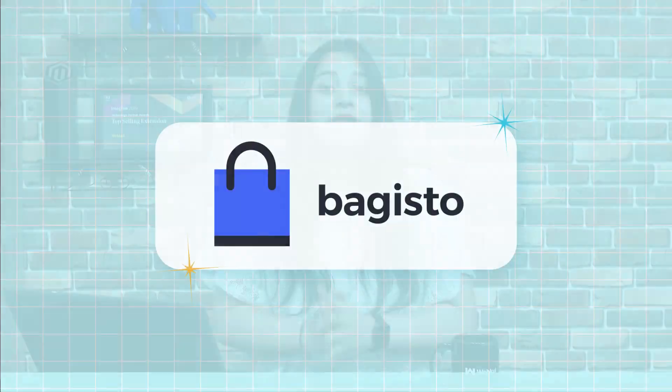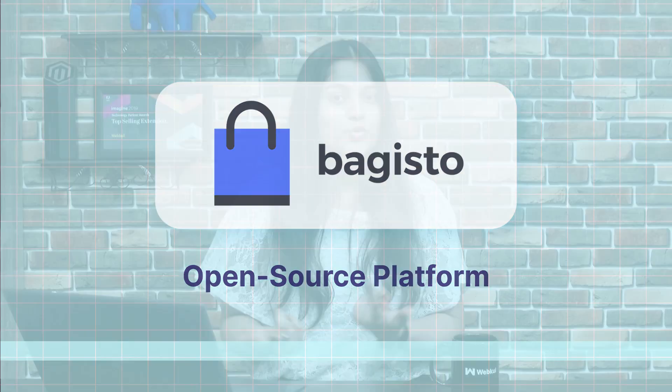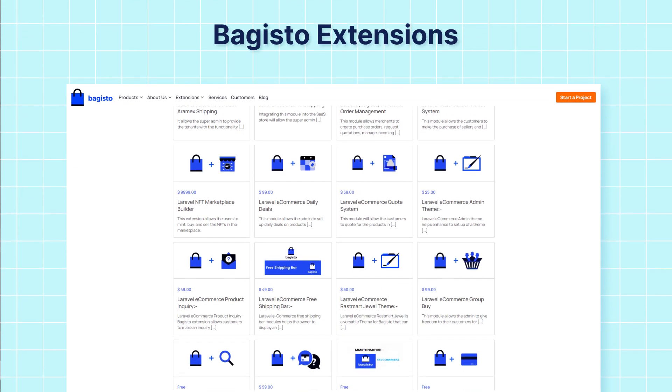Next, we'll discuss the most trending e-commerce platform, Bagisto, which is an open-source platform serving customers all over the world. They promise to give you support 24/7 and that too within just 5 minutes. They treat the community like a family — their motto is: take care of your community and the community will take care of you. If you have an existing Laravel-based website and you want to convert it into a marketplace website, you can just install the Bagisto extension.